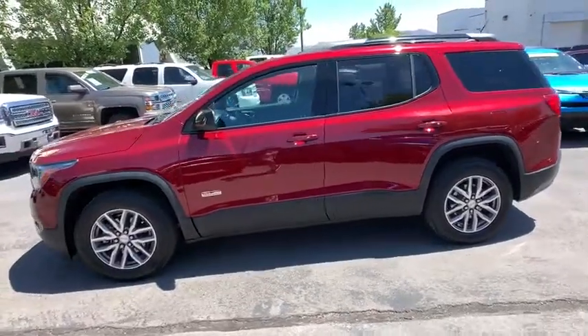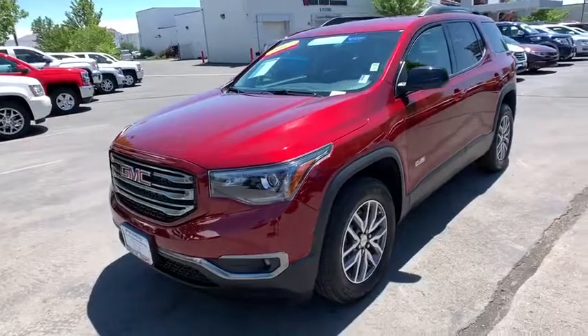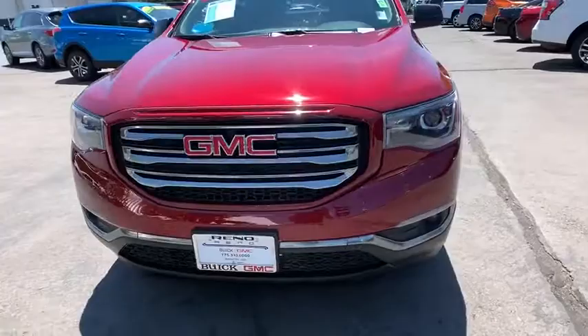This vehicle has less than 35,000 miles. Here are some of this vehicle's great options: remote engine start, anti-lock braking system, backup camera, all-wheel drive.